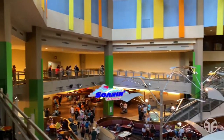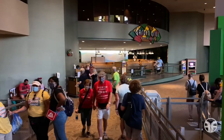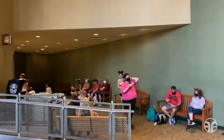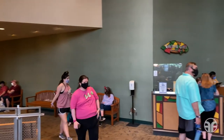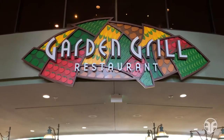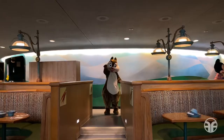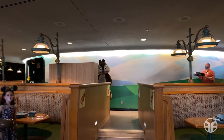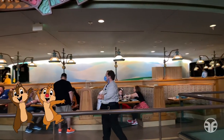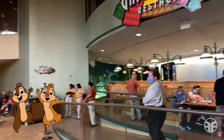Now let's descend down the bridge to a table service dining experience. Over to the left-hand side are restrooms. Up ahead is the check-in podium, and over to the right-hand side is the Garden Grill restaurant. Dine at the Garden Grill with a family-style feast from farm to table. Meet Chip, Dale, and their Disney pals as they parade through the restaurant while dining on delicious farm-fresh fare.